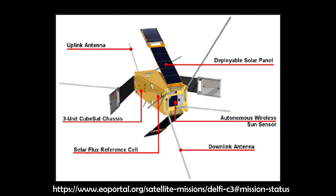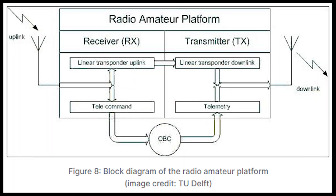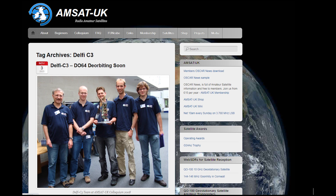More to read in this very good article. After more than 15 years in orbit, Delfi-C3's mission is about to come to an end.